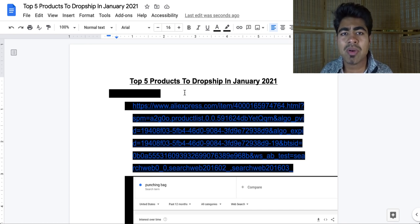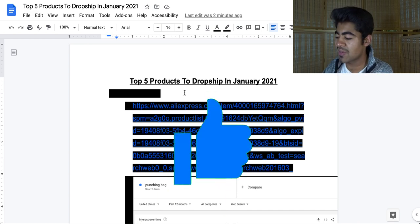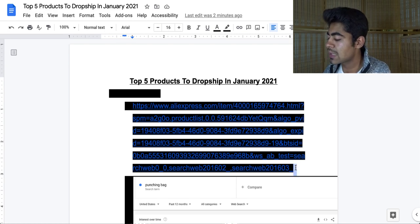The first thing you want to do if you want to find any type of success with these five products is to just destroy that like button until it turns blue — it'll take just two quick seconds. Okay, hopefully you've done that. Let's move on to our first product on the list.